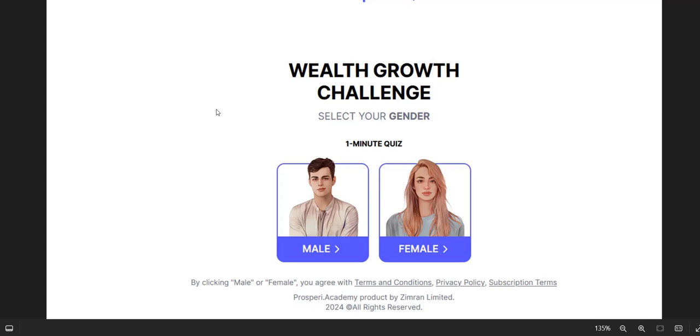If you want to discover my number one system for generating a realistic income online, then click the link in the video description below. That's my number one system — a complete done-for-you system and a really excellent way to get going, getting those realistic and consistent commissions coming in.